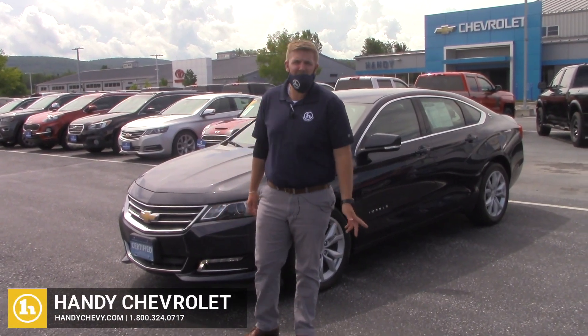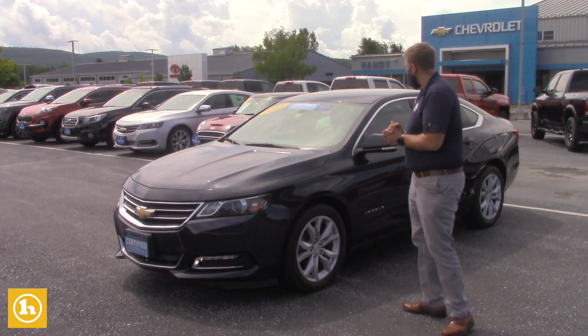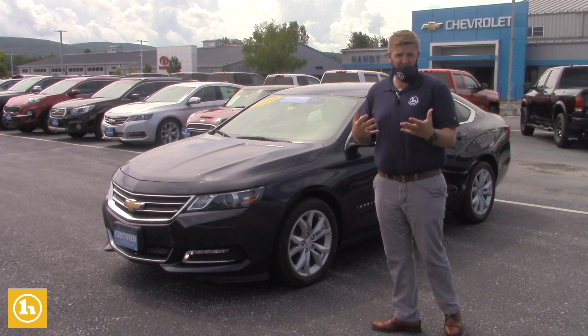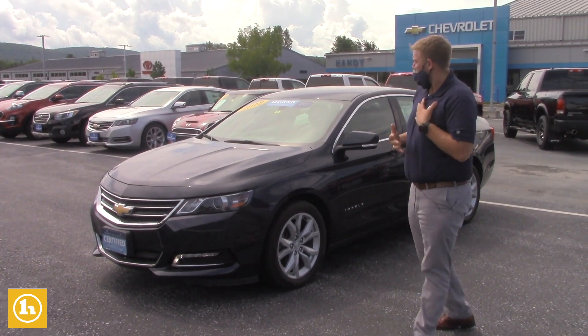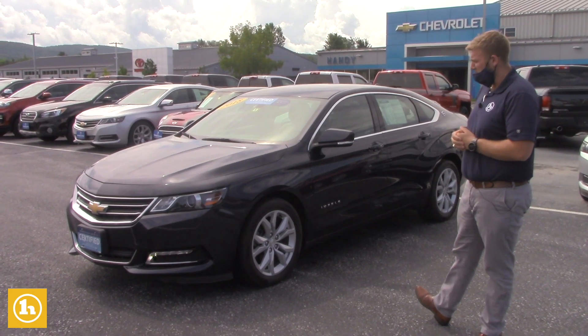Hello Nathan, Brendan here at Handy Chevrolet. I want to thank you for inquiring with us. I know that you inquired on this 2018 Chevrolet Impala, so I just wanted to send you a quick video to introduce myself to you as your sales consultant, and also so you can get a little closer look at the vehicle.